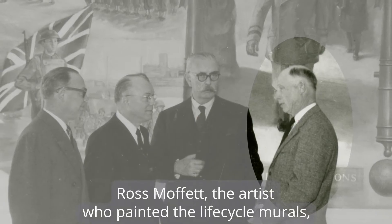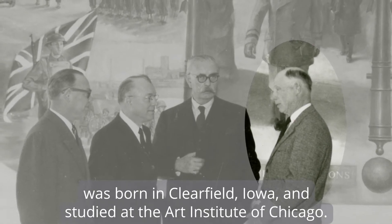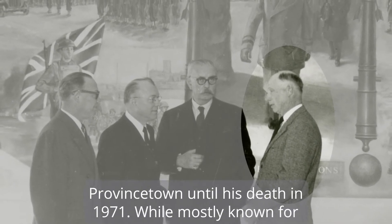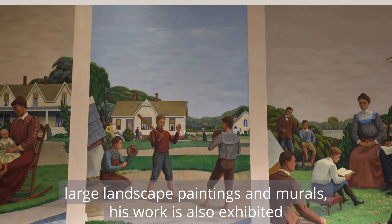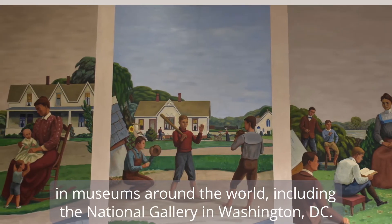Ross Moffat, the artist who painted the Life Cycle murals, was born in Clearfield, Iowa and studied at the Art Institute of Chicago. He taught at the University of Ohio and worked in Provincetown until his death in 1971. While mostly known for large landscape paintings and murals, his work is also exhibited in museums around the world including the National Gallery in Washington, D.C.